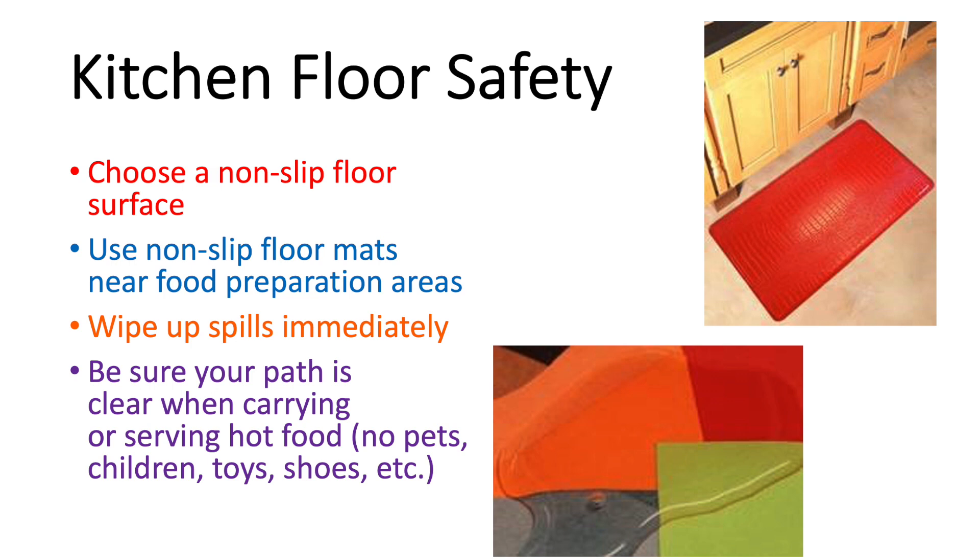When you're planning to carry something hot across the kitchen, before you make that trip, check your floor path. Make sure you don't have any obstacles on the floor such as pets, children, toys, shoes, etc.